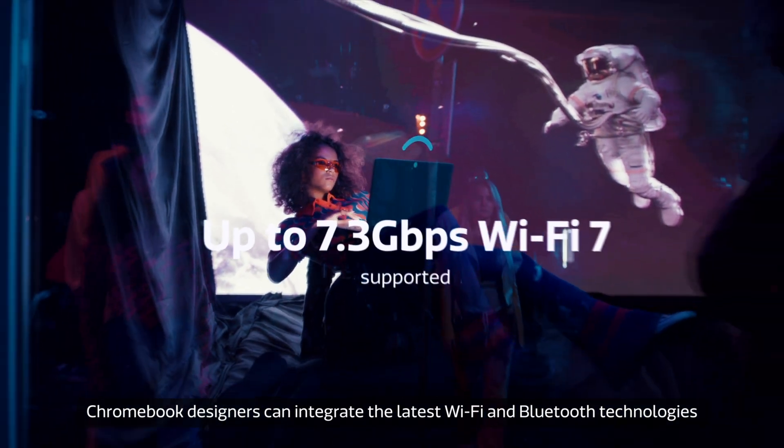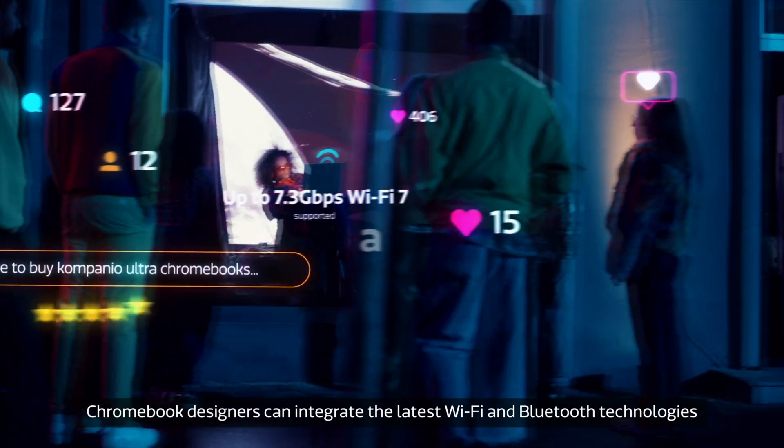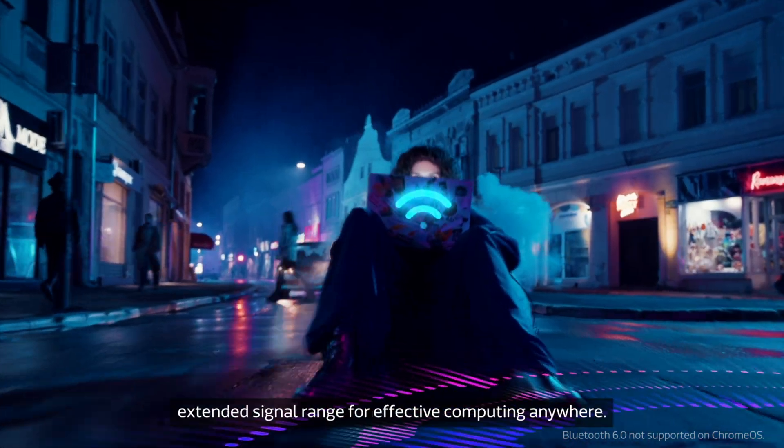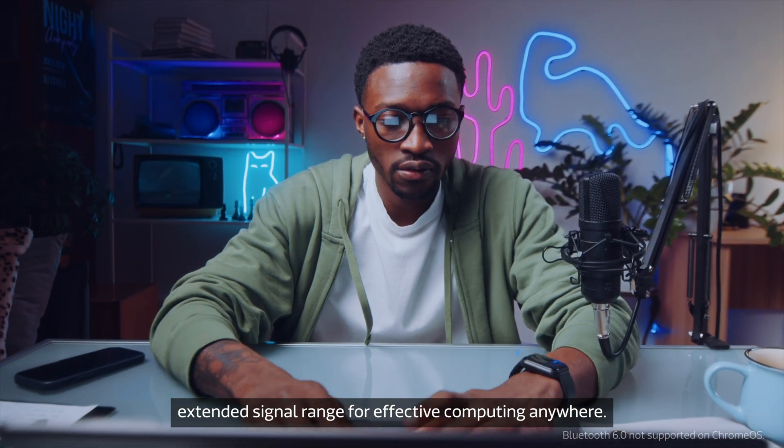Chromebook designers can integrate the latest Wi-Fi and Bluetooth technologies into flagship models, delivering ultra-fast wireless speeds and extended signal range for effective computing anywhere.